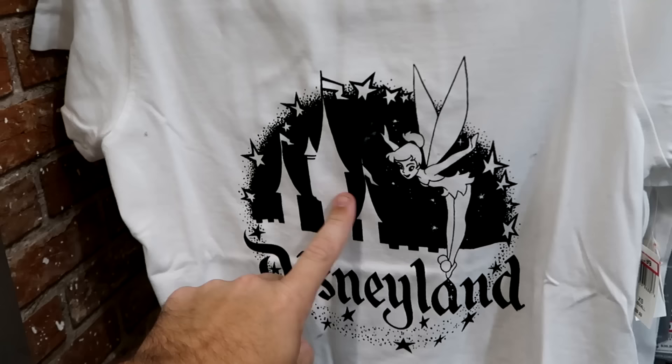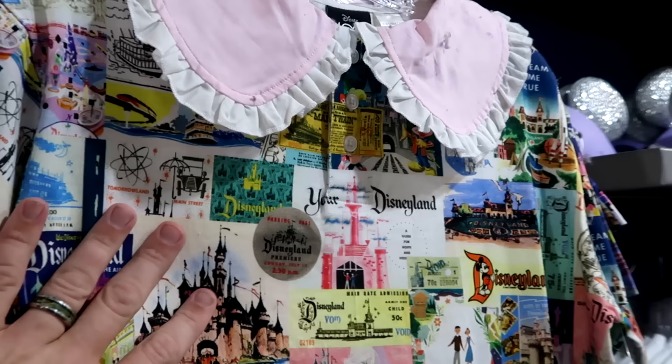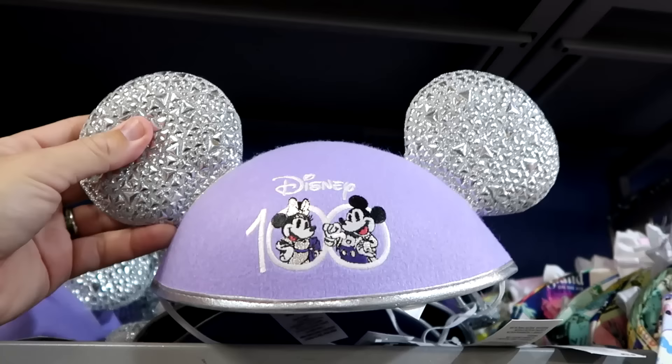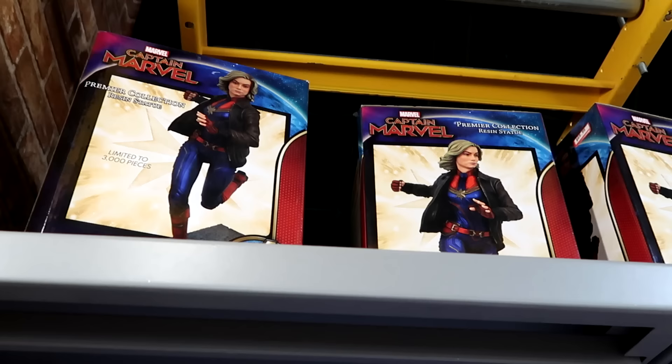They still have a bunch of Disney 100 merchandise — like this women's t-shirt featuring the castle, Disneyland, and Tinkerbell at $12.99 marked down from $40 in all sizes. There's also a Disney 100 Disneyland dress with park tickets, Mickey, and the official road map to Disneyland Anaheim, California — $15 from $50, with scalloped edging in every size. And Disney 100 hat ears with a metallic finish and embroidered Mickey and Minnie for only $7.99.